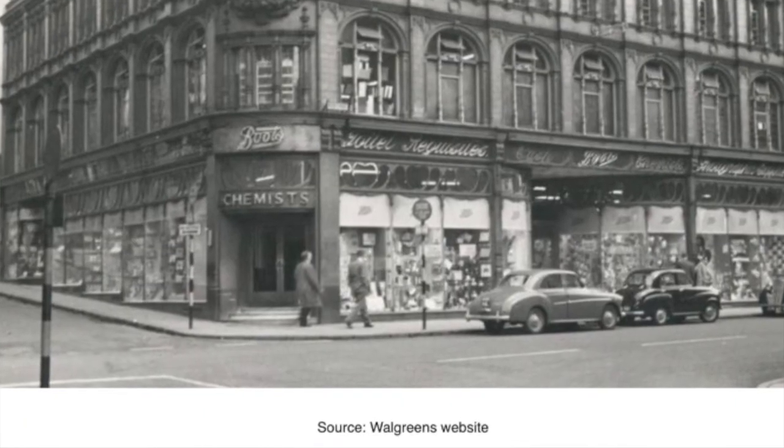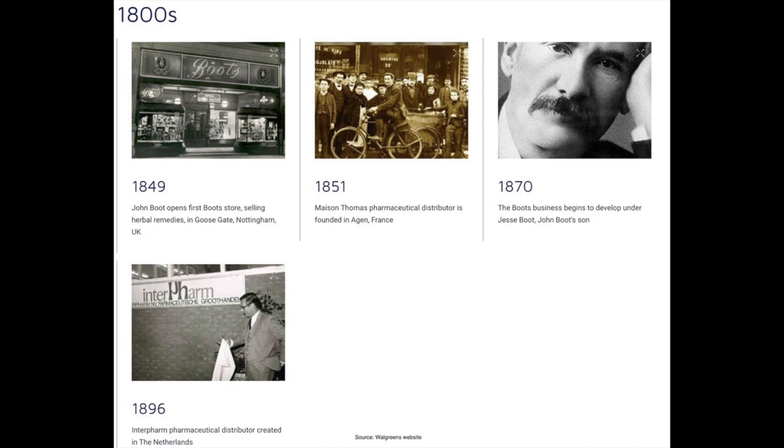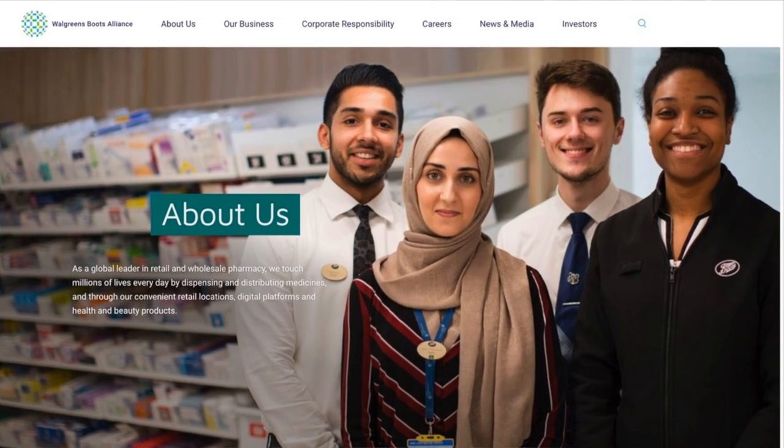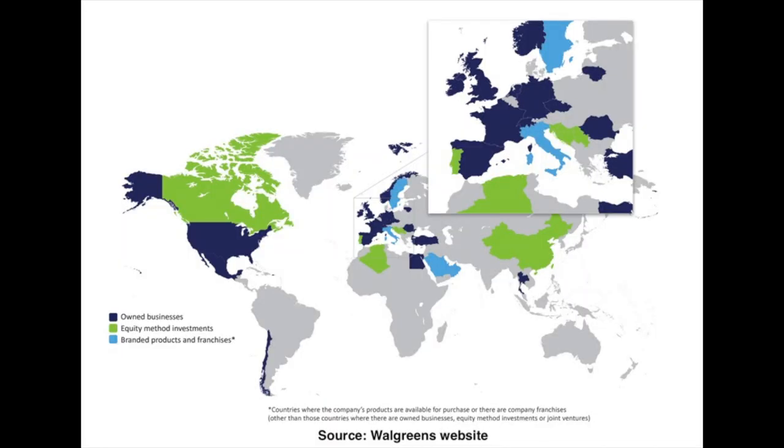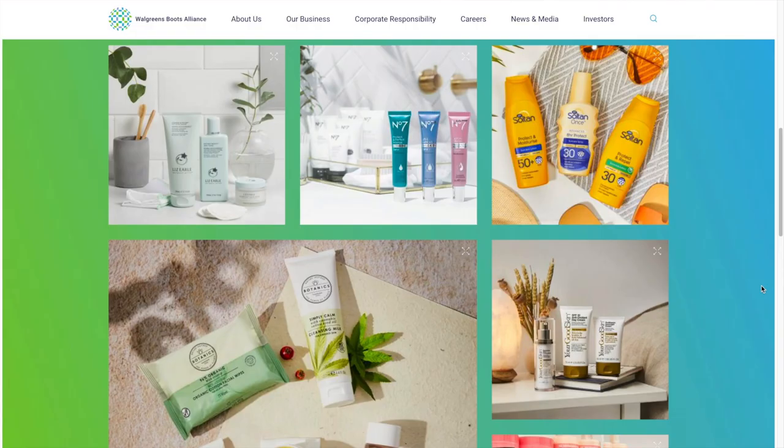The next trade I want to share with you is in Walgreens, officially known as Walgreens Boots Alliance, ticker symbol WBA. Walgreens' roots go back to 1849. It's one of the world's largest pharmacy retailers and drug distributors, operating over 18,000 pharmacy stores around the world. They operate a portfolio of retail store brands including Walgreens and Rite Aid, as well as global health and beauty product brands. Walgreens also owns distribution centers that deliver drugs to pharmacies, doctors, health centers, and hospitals, and has grown its dividend for 44 years in a row.